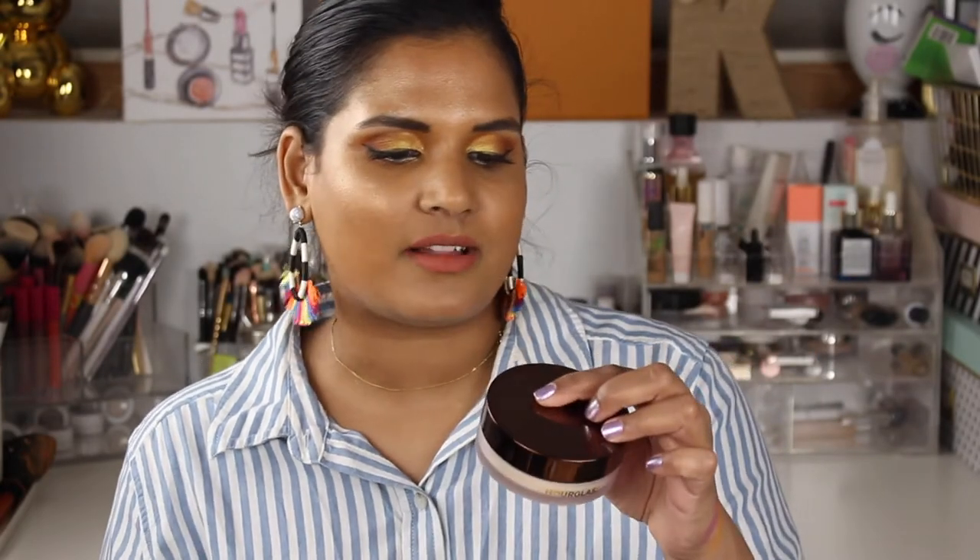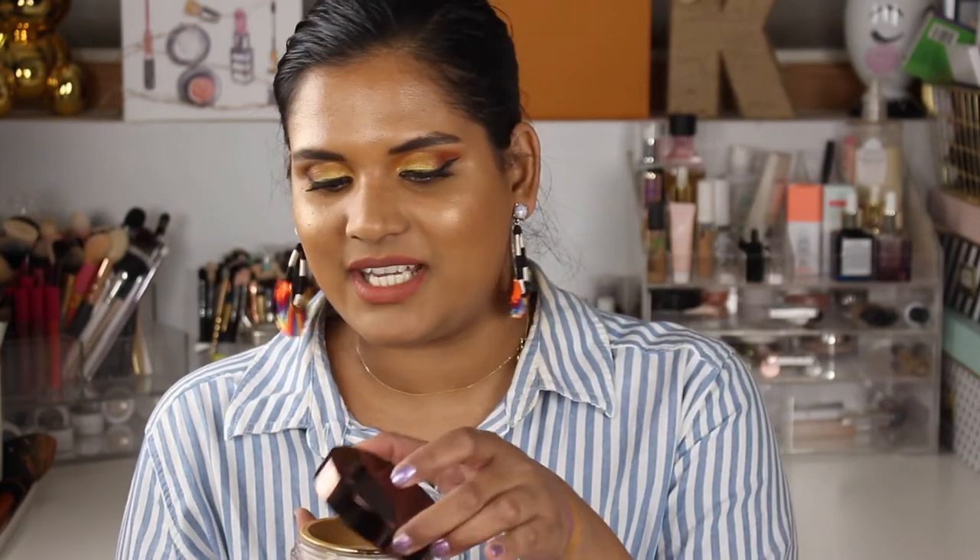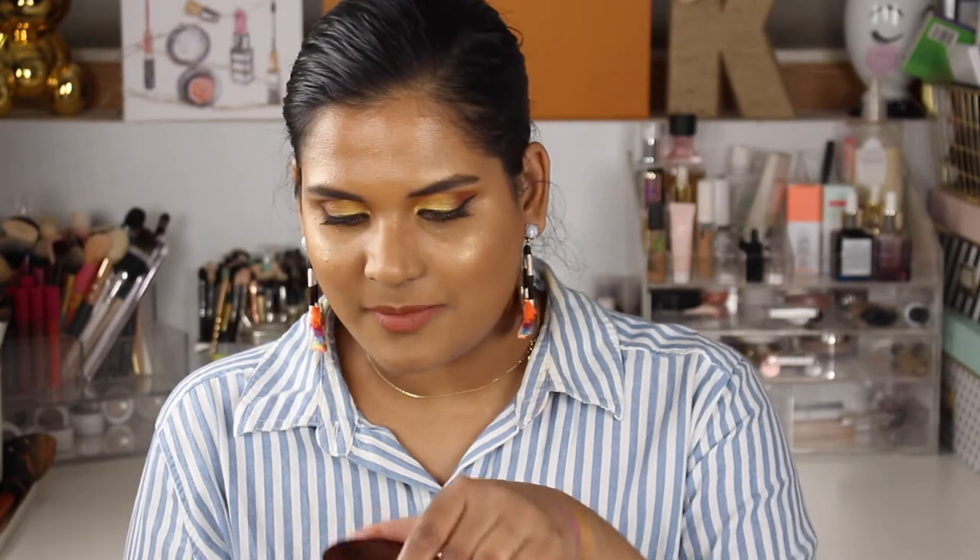The next thing I've been absolutely loving is the Hourglass Veil Translucent Setting Powder. I have a ton of powders, and this is a game changer. Hourglass powder products are so well made, and even though it's been out a while, the packaging is so great — you get the perfect amount of product without waste. I use it to set my under eyes and sometimes buff it into my whole face. It doesn't make your under eyes look crepey, which some powders do.